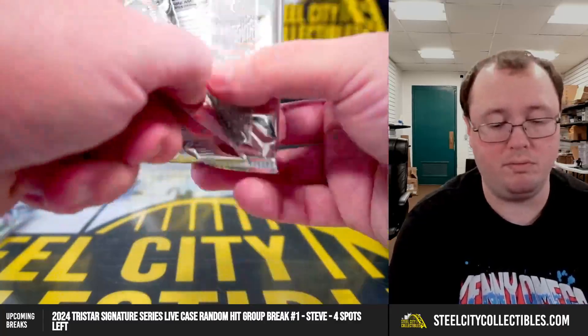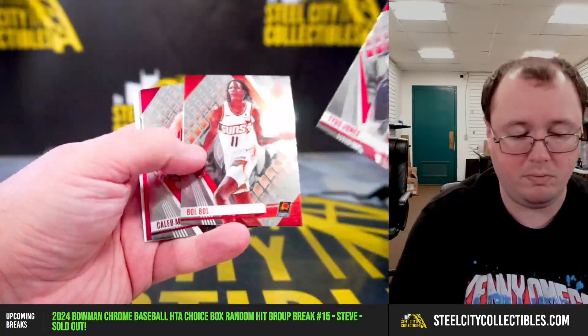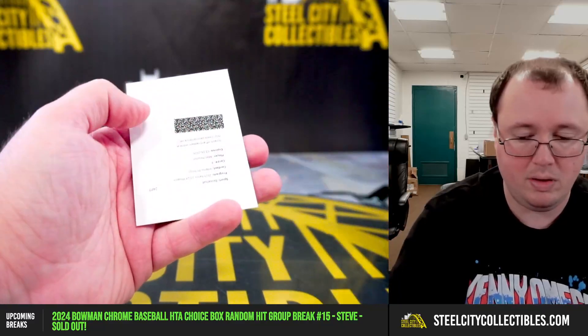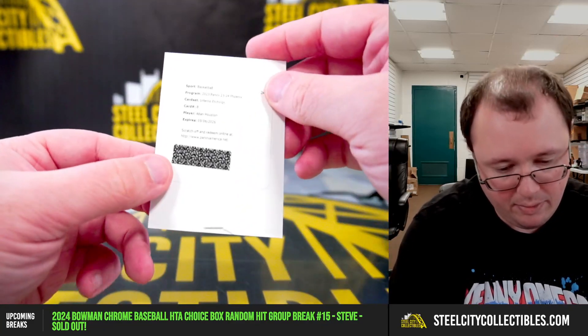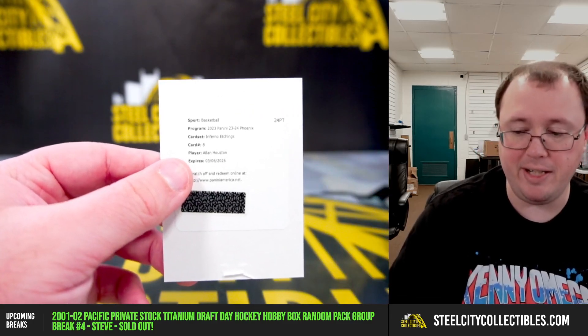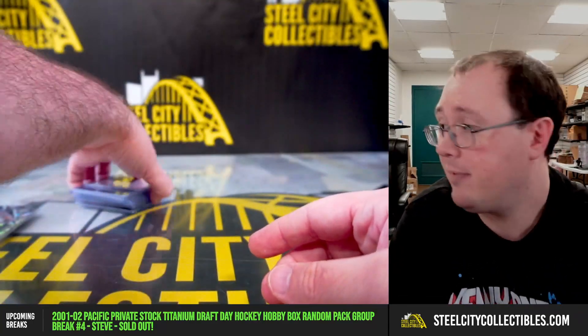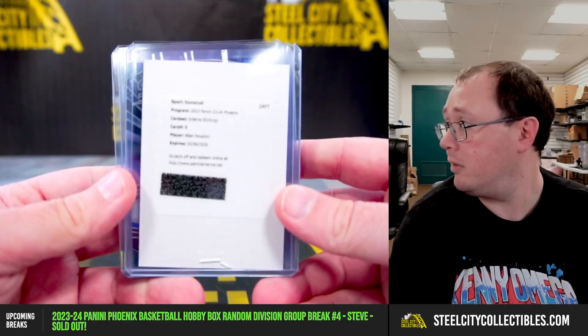Our final pack should have our second autograph — it does. It's a redemption: Alan Houston, Furno Etchings for the Knicks. Alan Houston, going to be the Atlantic, going to Jason.